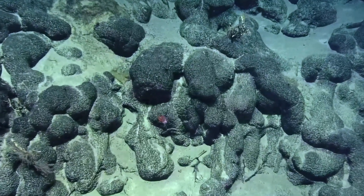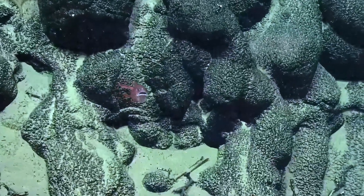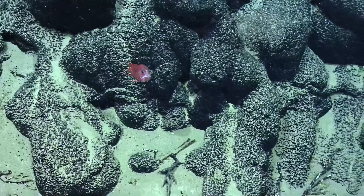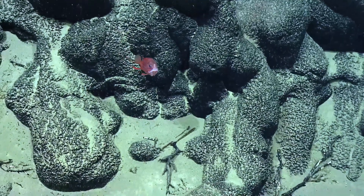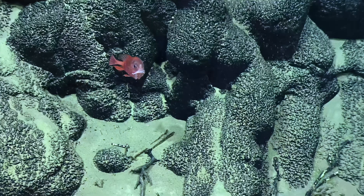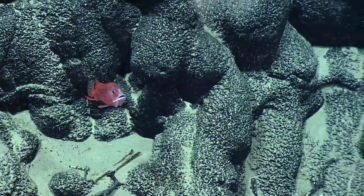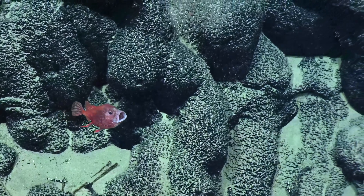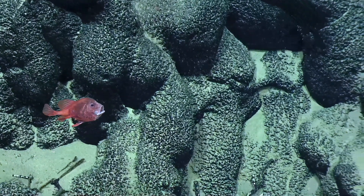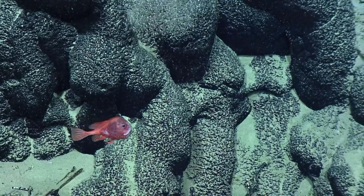They're so funny looking. Another fun fact about these fish is their gills — the opening for their gills are behind the pectoral fins. So if it wants to, it can use it as like a little jet. I think it just did that. It's trying to impress us or scare us away.